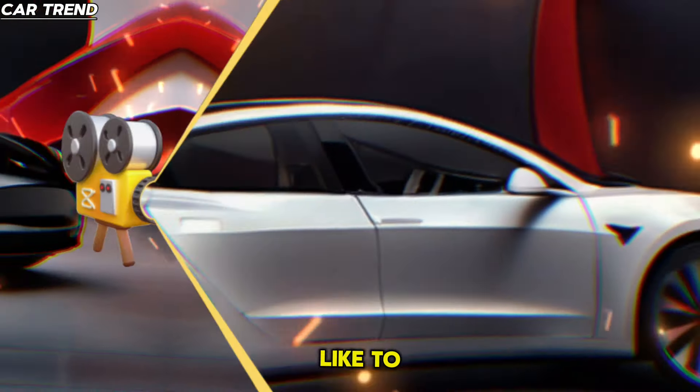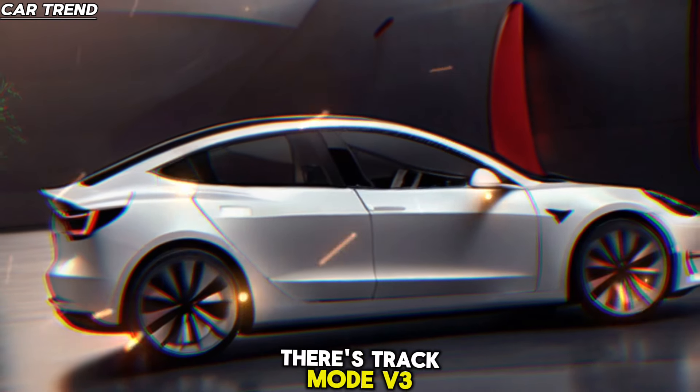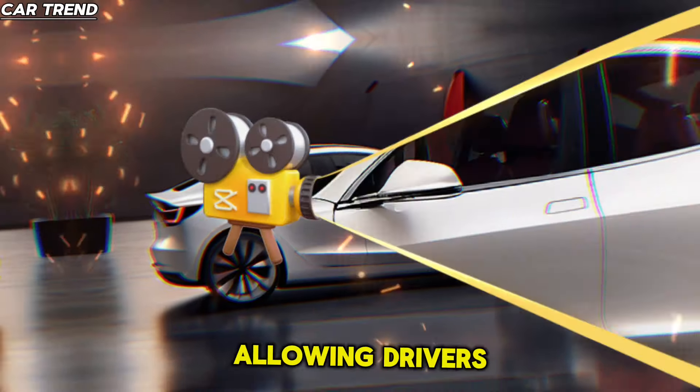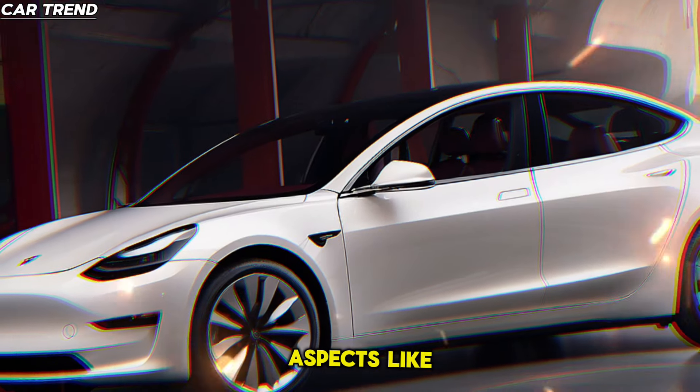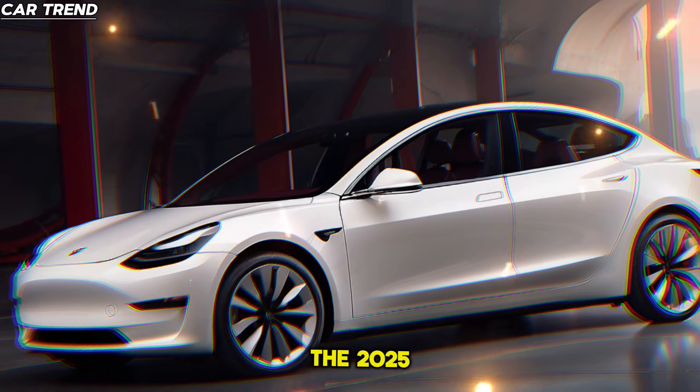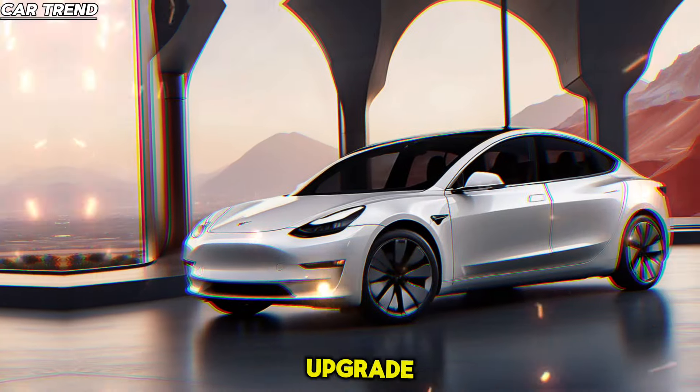And for those who like to take their Tesla to the track, there's Track Mode V3, offering a more focused calibration for track driving, allowing drivers to customize aspects like stability control and regenerative braking.